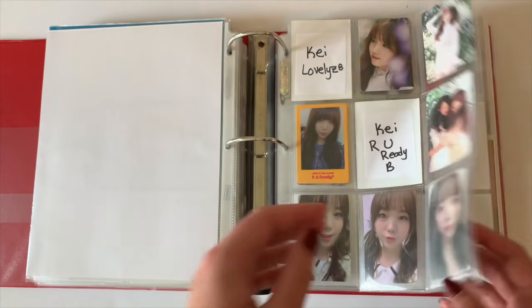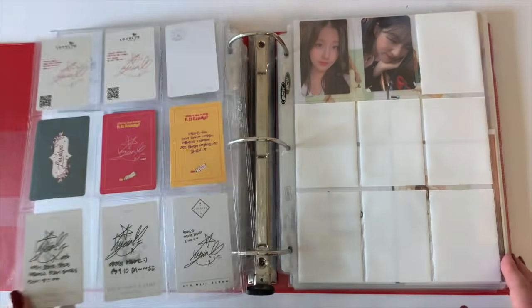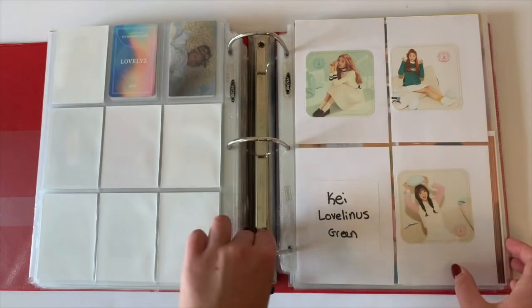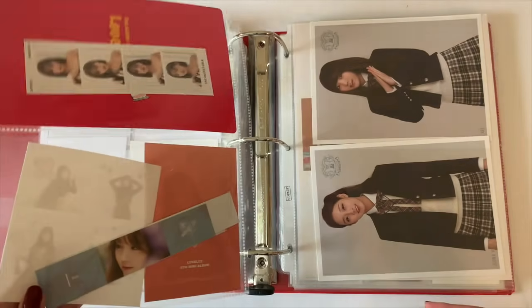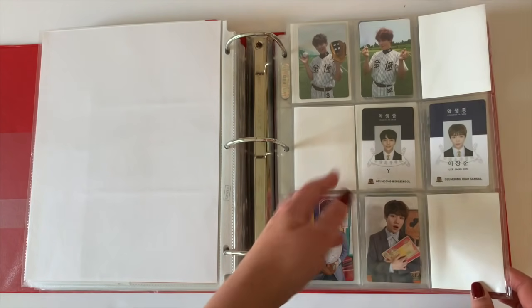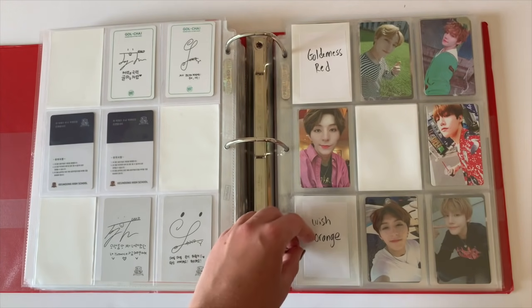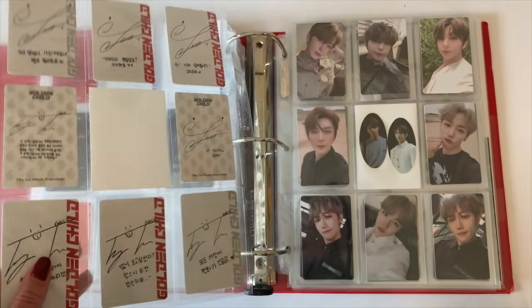For Lovelyz I haven't touched this collection in a while. They're a very difficult group to collect because there aren't many people collecting them, and I happened to collect two of the more popular members. This is all album stuff, including a card from Kay's solo album. Next is Golden Child, who are also difficult to collect but not as difficult as they used to be. These are from their first release and from Gold Chalk. I collect Sungyoon and Jangjun — I'm missing two Sungyoon cards.